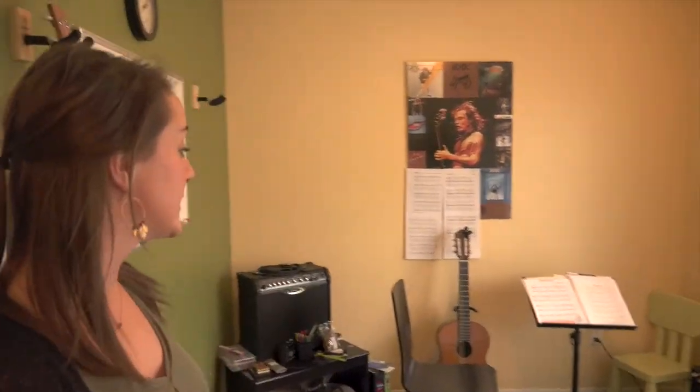This is a spacious room with guitar, ukulele, and piano with a beautiful view.